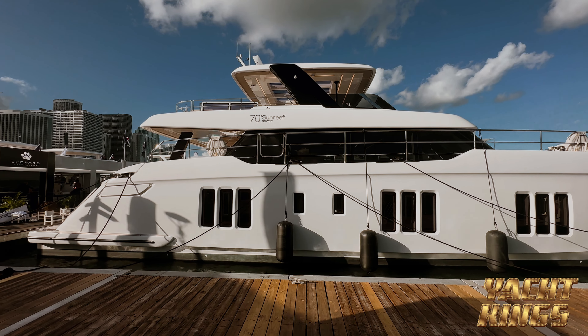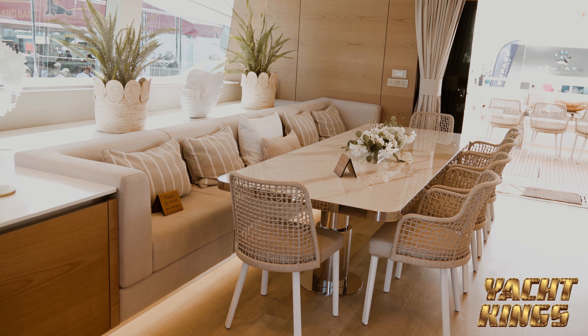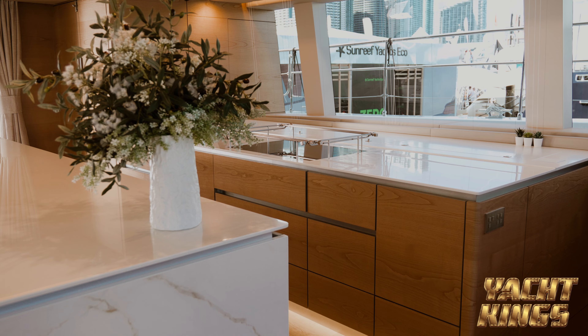Hey guys, it's Dennis from Yacht Kings. I'm over here at the Miami International Boat Show 2024, and I'm with my good friend Steve Doyle from Apollo Yachts. So Steve, we're at the boat show right now and you've got a couple of the Sun Reefs over here.